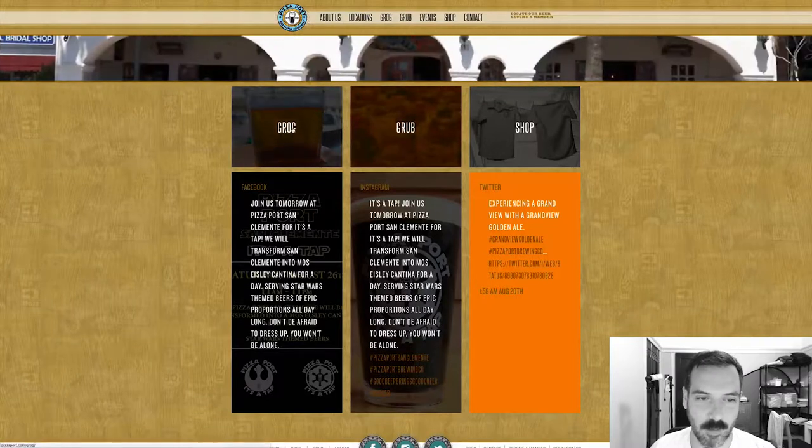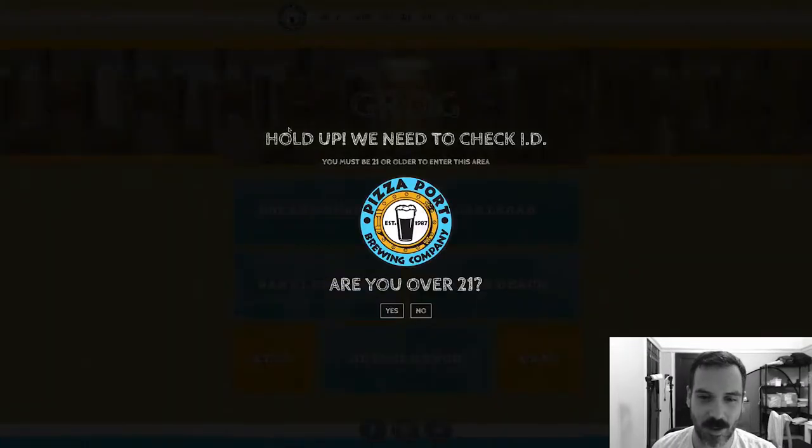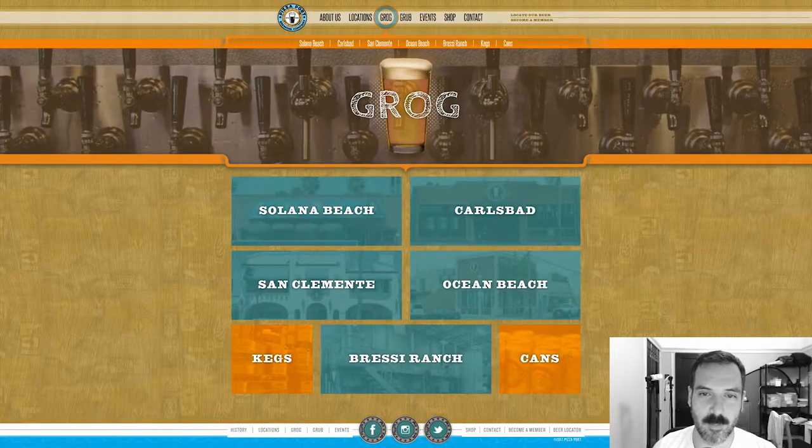I see grub and shop on the navigation. I don't know what grog is — I'm curious. Oh, it's booze. Okay, so that's what the grog is.